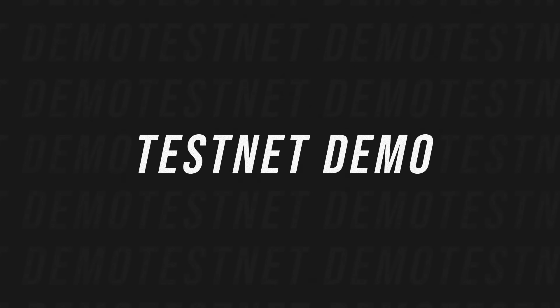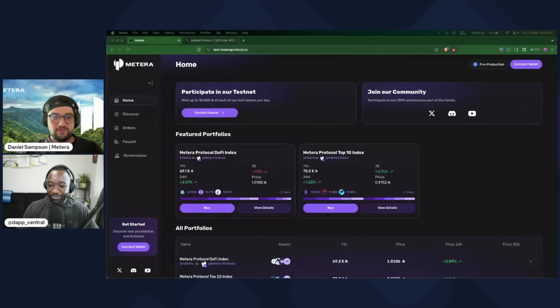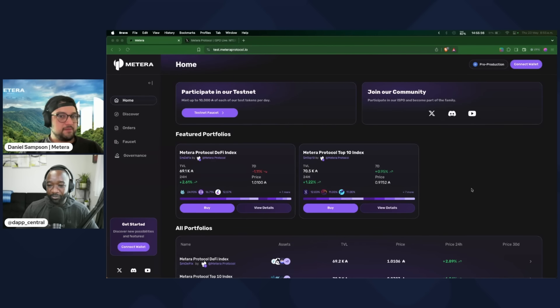Now that we've got the introductions out of the way, let's get to the testnet part, which I'm most excited about — number one, I get to take my hands off the mouse and let you drive, and number two, it's the reveal of the public testnet. Can you walk us through the entire platform from A to Z, highlighting why you guys have designed the platform as you have, and diving into what makes up these indices and how they're weighted, rebalanced, etc.?